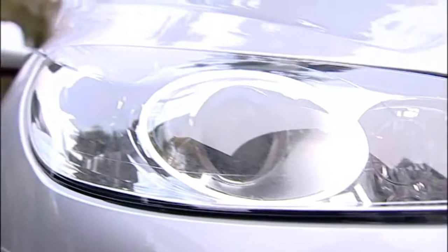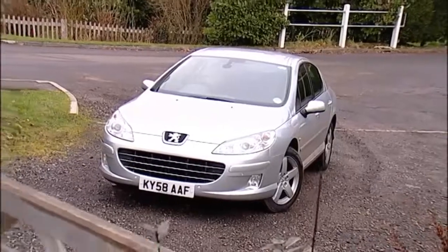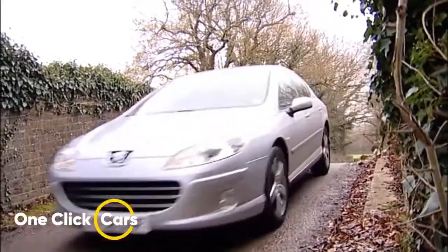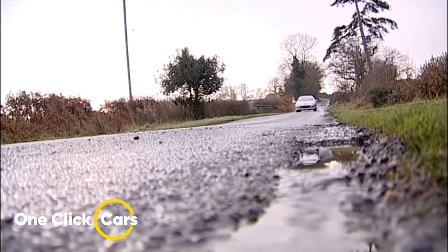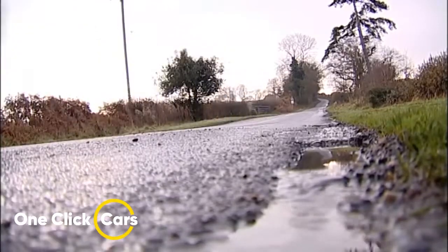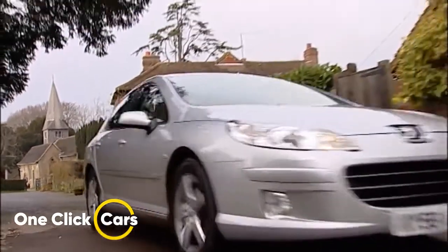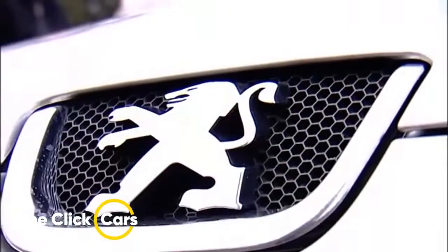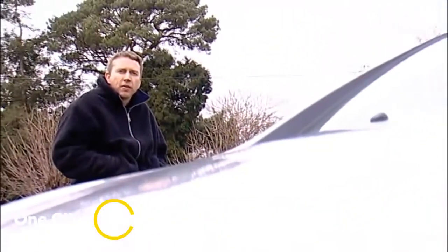Boldly styled with acres of space inside and a commitment to quality that will surprise many, Peugeot's 407 is that rarest of commodities: a big Mondeo-sized French car you might actually spend your own money on. With some great diesel engines and a brilliant SW estate model, it's a class act.